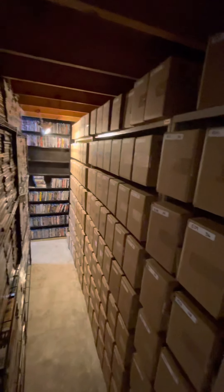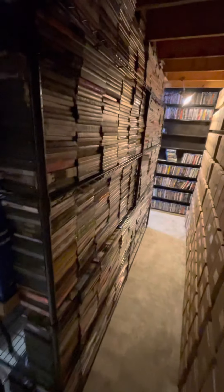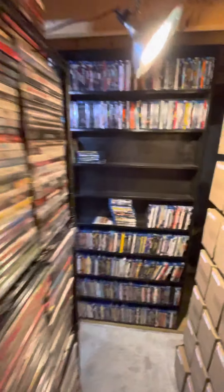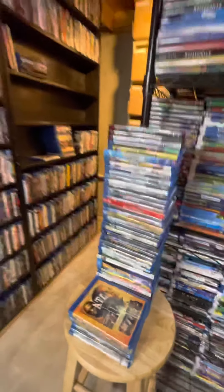Movies that are in collections and stuff, like all the way down. We're reorganizing our Blu-rays — like I said, we pulled out all the S's through Z's because we have stacks and stacks of Blu-rays to be alphabetized.